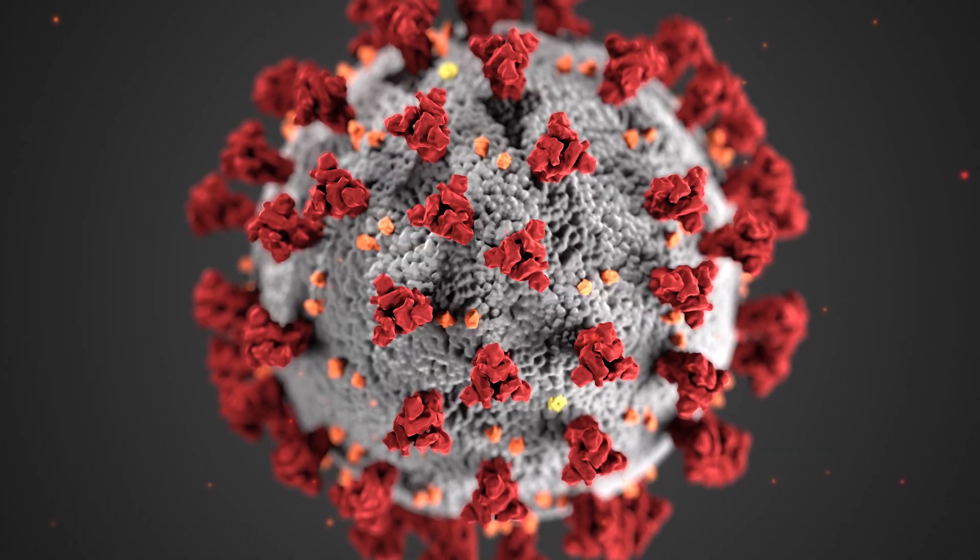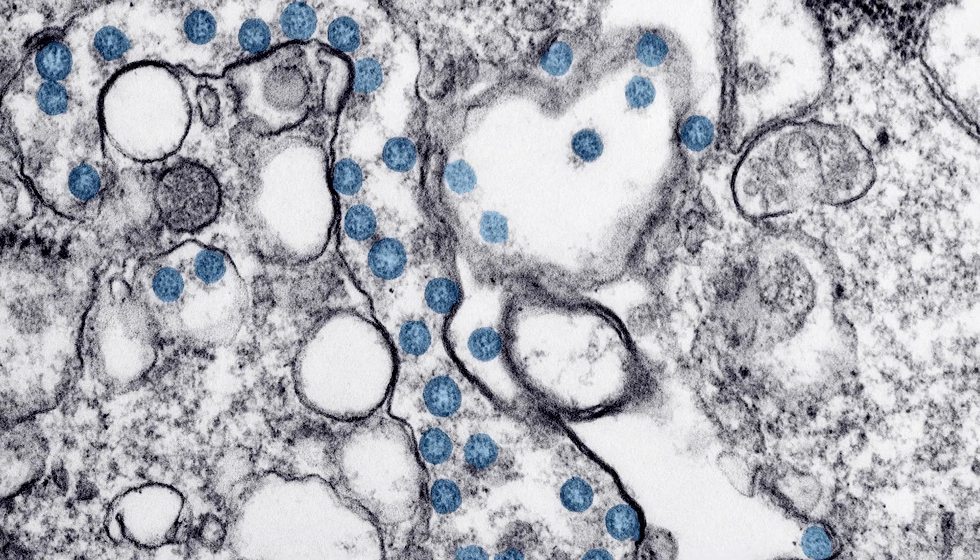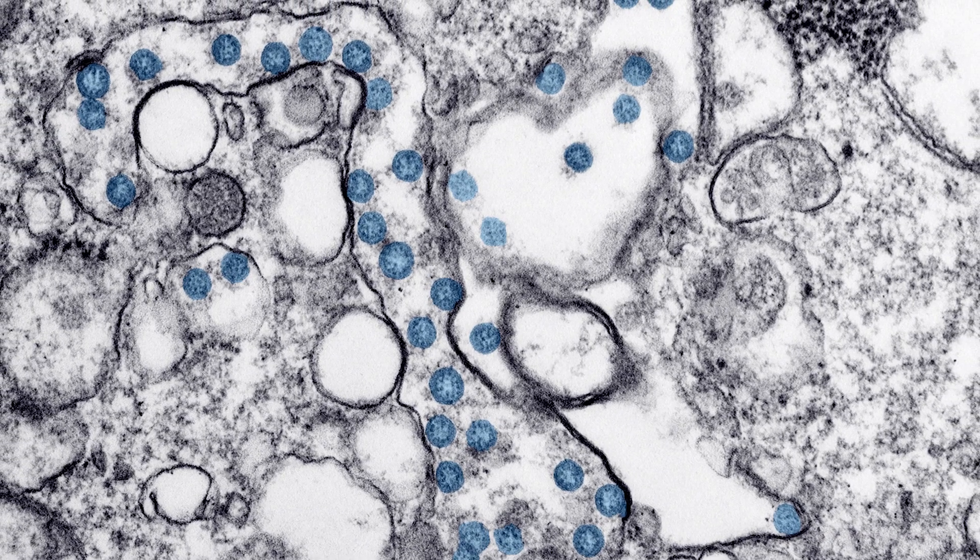The virus's RNA genome doesn't need to contain too much information — it's only about 30,000 bases long and encodes for the proteins it needs to make more virus. Once the new RNA and proteins are replicated, they're assembled into new viruses, which then leave the host cell to go and infect more cells.